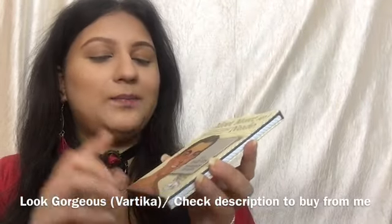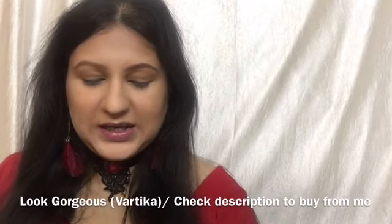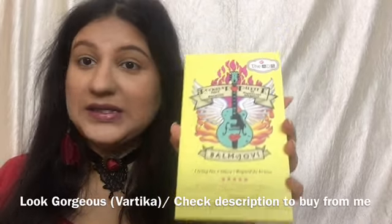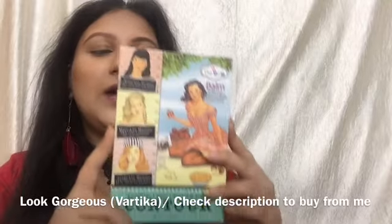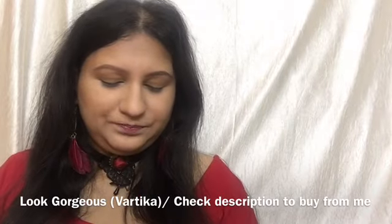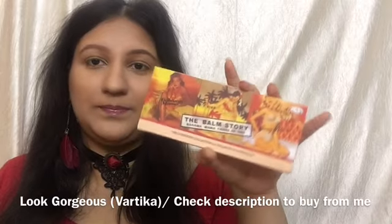The first one is the Ads the Balm Meet Matte Nude eyeshadow palette for 260 rupees. The second product is the Ads Balm Jovee Rockstar palette for 350 rupees — everything is very affordable. The third product is the Ads Balm contour powder palette for 275 to 300 rupees — I think the price is now 300.